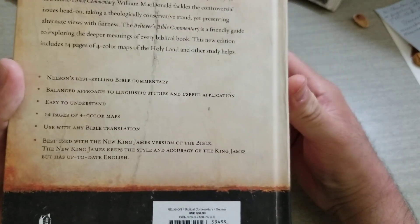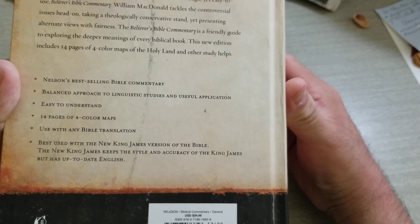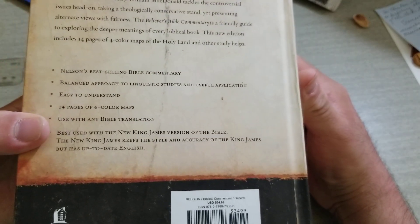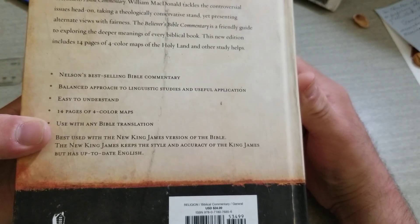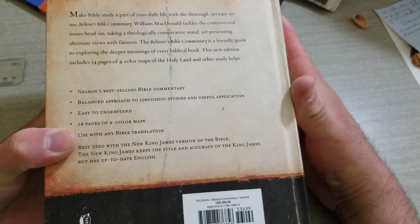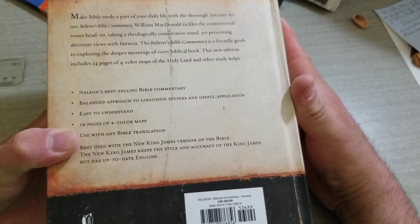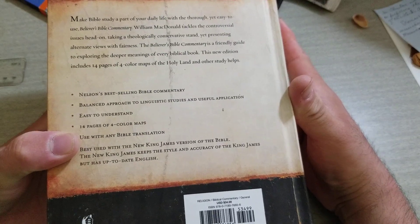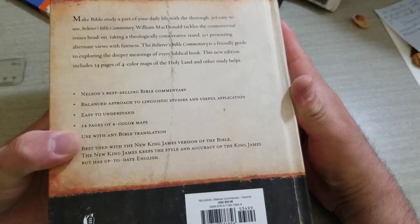So it does help you to apply it to your life and help you learn it. Easy to understand. 14 pages of four column maps. Used with any Bible translation, and it says it is best used with the NKJV. Right now I've been using it with the CSB Christian Standard Bible. I've used it with the New King James Bible, the King James Easy Reader Bible, and the King James also. It pretty much goes with any Bible that you have.